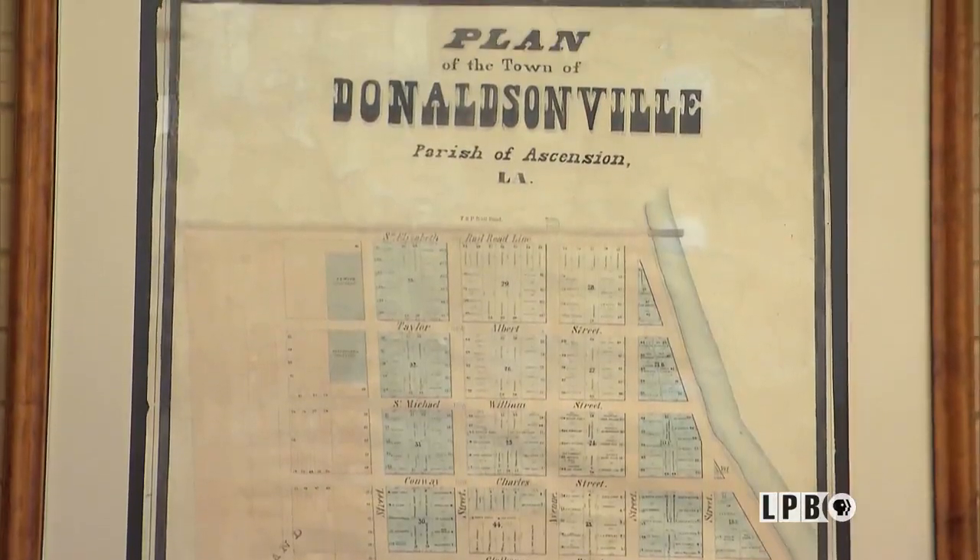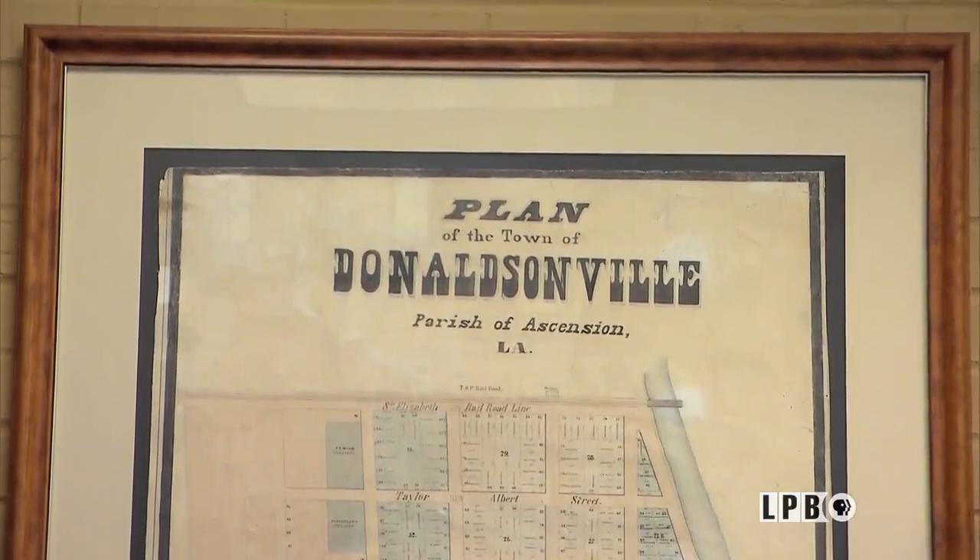The gentleman who founded Donaldsonville was William Donaldson, who founded the city in 1806. At that time, St. James and Ascension parishes were combined and called the Acadian Coast. He knew that to have a successful city, he had to step up to the plate, so he offered to donate two lots of ground — lots 48 and 49, which we are sitting on today — and said, 'I'll build you a courthouse and a jail at my expense.' It's hard to turn that down in 1806. Not only did he donate the first one, when that one burnt down in 1810, he built another one at his own expense.